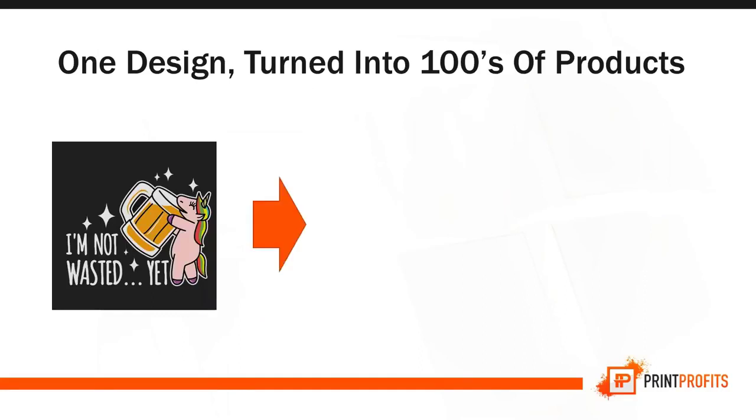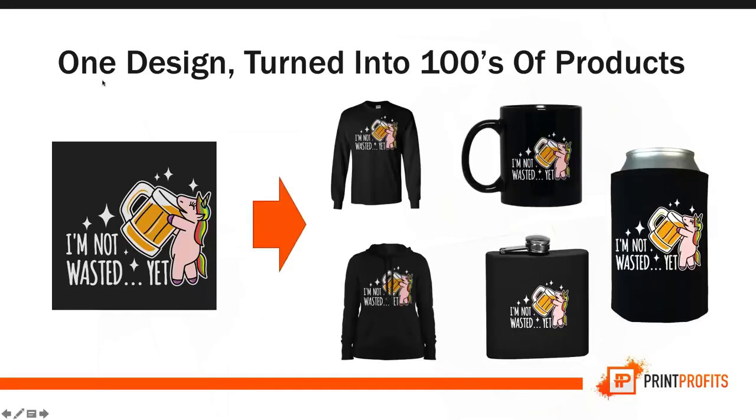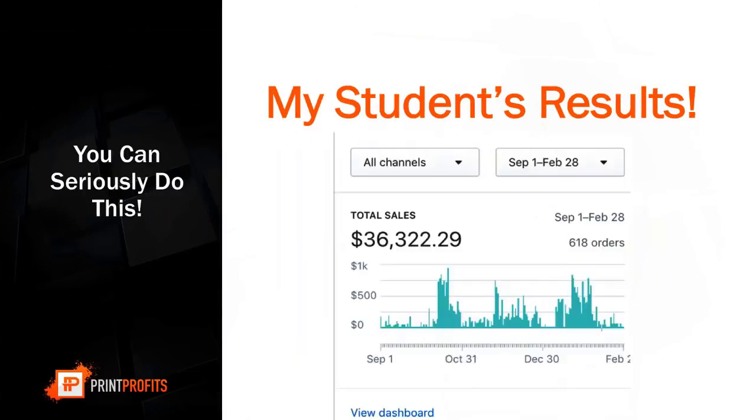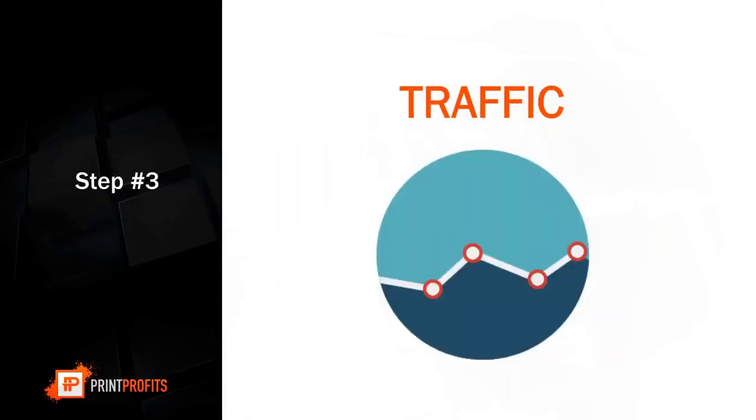So one design can be turned into all of those products I just showed you — it's that easy. One of my students' results: $36,000 generated using this exact three-step process. That takes us to step three — traffic, the last step.